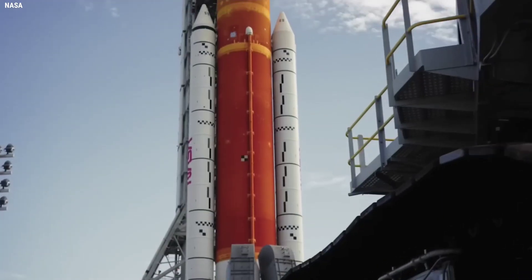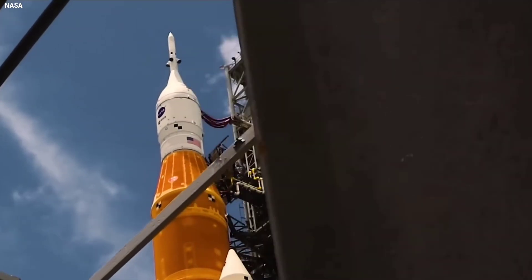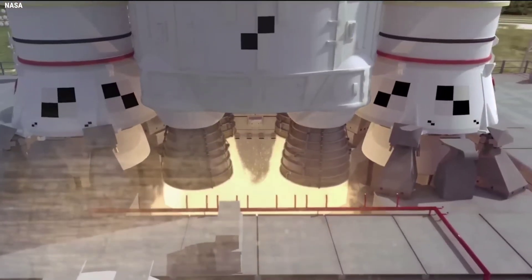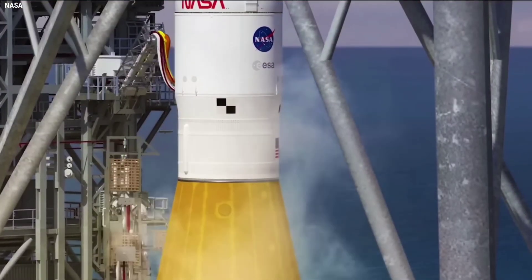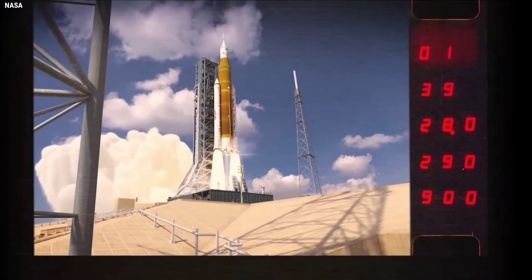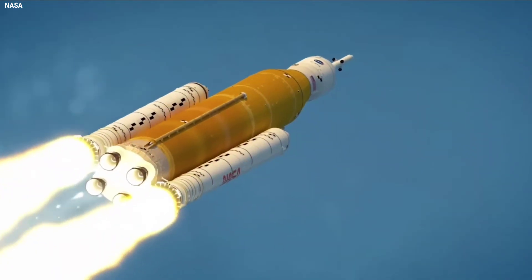The moment the boosters ignite, SLS is committed to lifting off the pad under its own 8.8 million pounds of thrust. SLS will rise vertically off its mobile launcher perch atop LC-39B for 7 seconds before the pitch and roll program will maneuver the rocket onto the proper azimuth for its flight to the moon.